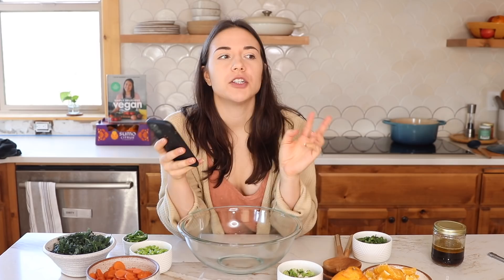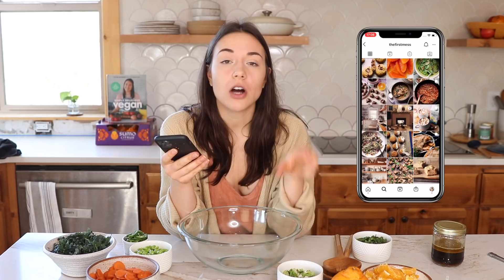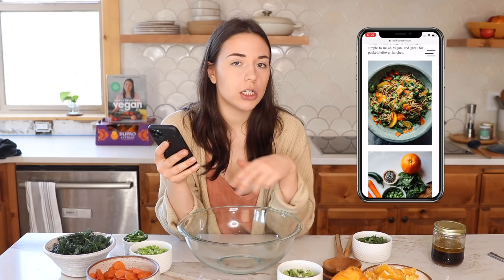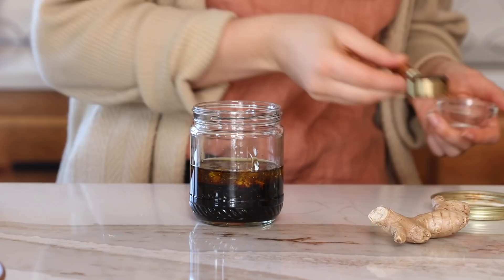Now it's time for lunch. I wanted to make someone else's recipe — just to follow along and see how they use citrus. My friend Laura runs a blog called The First Mess. She's based in Canada and I really love her recipes; her photography is absolutely beautiful. She focuses on colorful whole-food plant-based meals. I found her recipe for a cold ginger noodle salad with mint, edamame, and orange, and I'll be using Sumo Citrus in place of the orange.